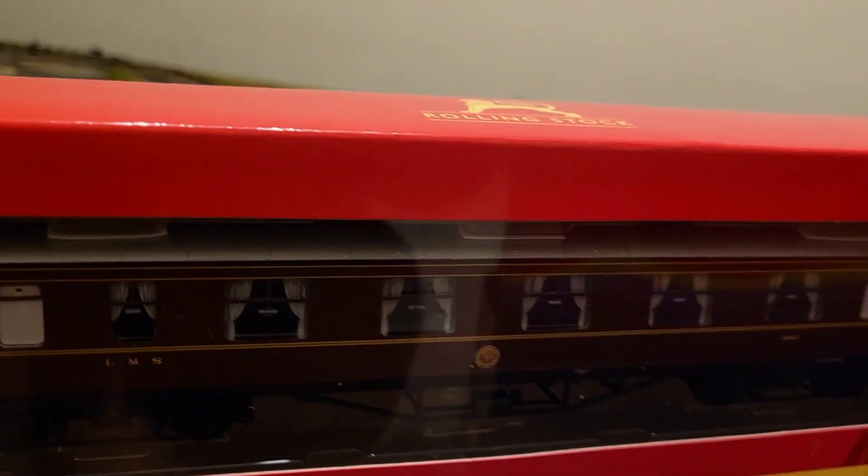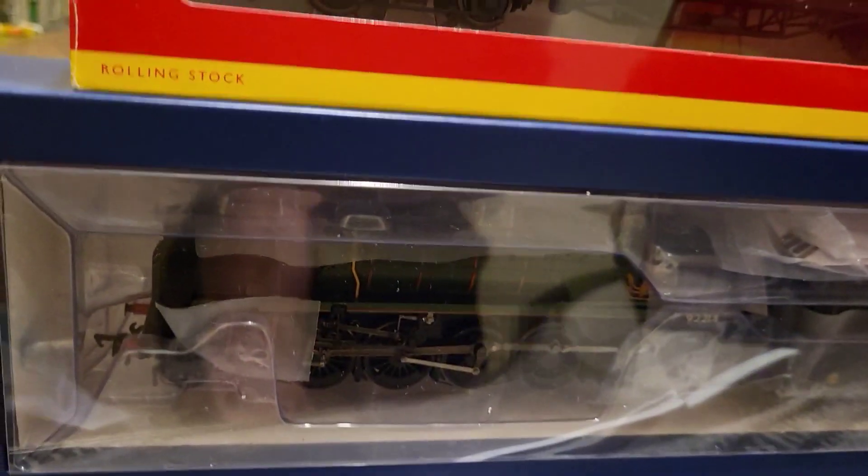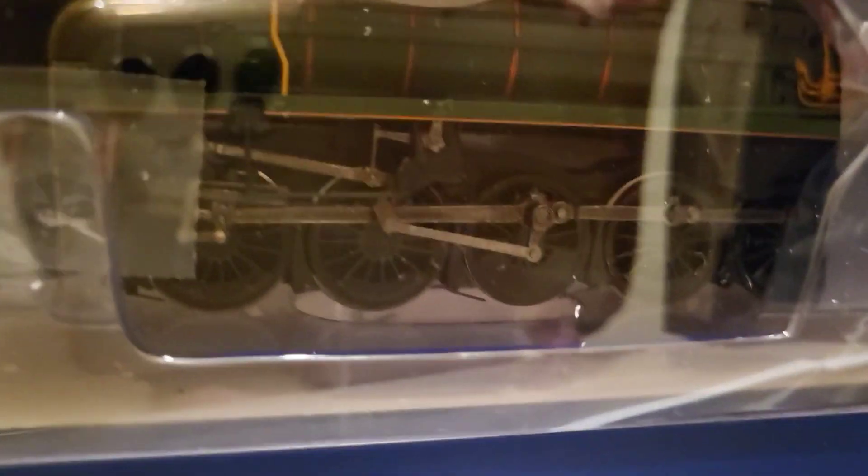Another rolling stock carriage there which I quite liked — it should light up. Down here, I think you've already seen that run. It is reflecting a little bit, but that's the 9F — City of Leicester from Great Central Railway. The Batman edition.